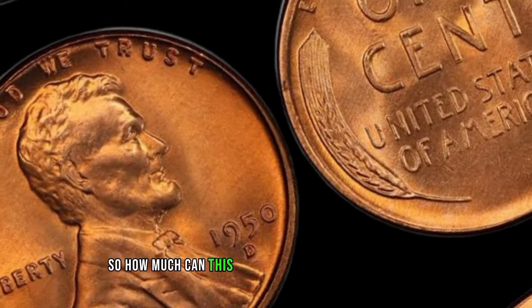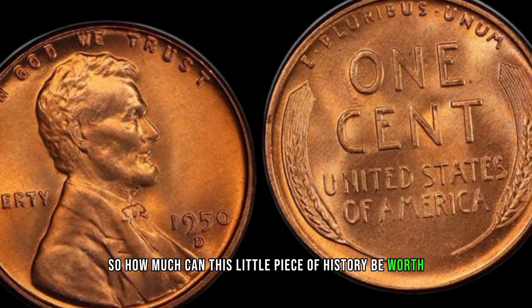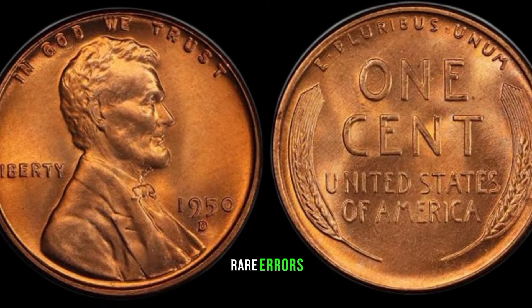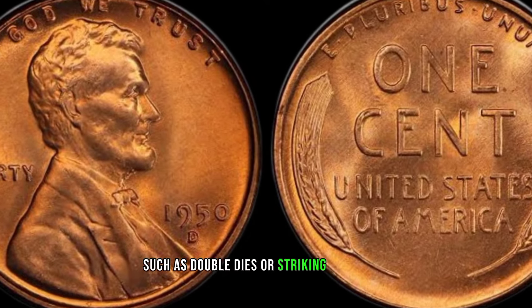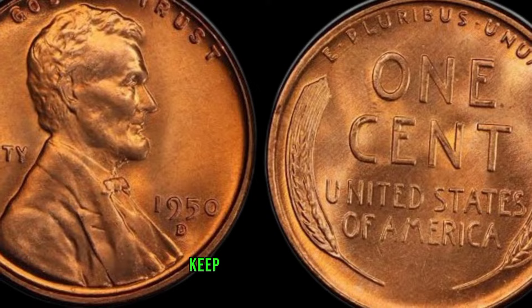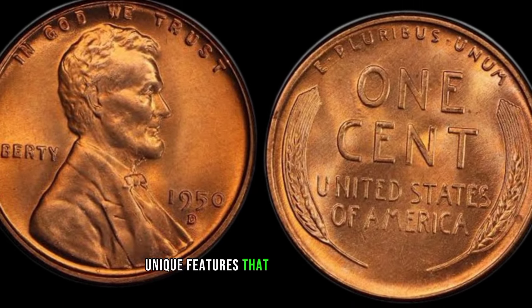So how much can this little piece of history be worth? Well, it depends on various factors. Rare errors, such as double dies or striking anomalies, can significantly increase its value. Keep an eye out for those unique features that set your coin apart.